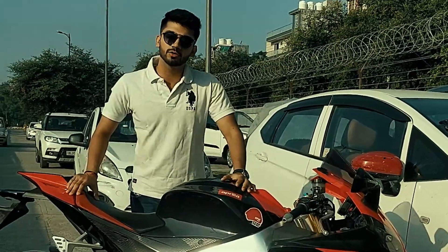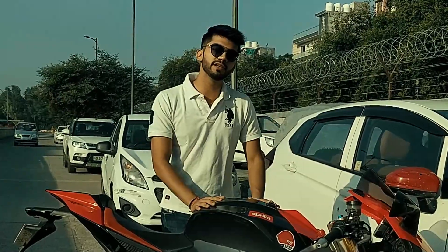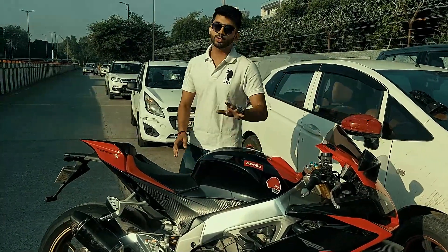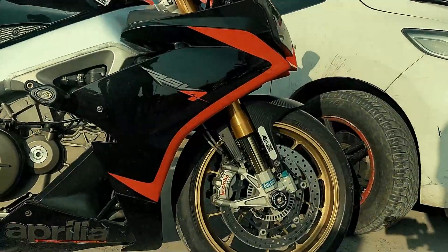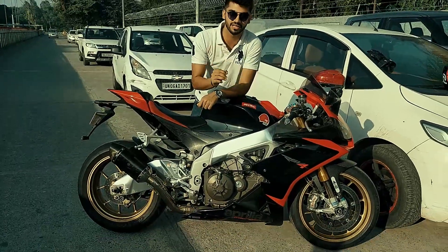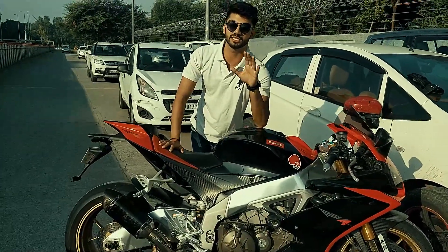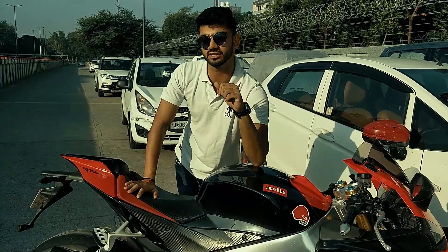Now I'll be talking about the specs of the bike, but first let me tell you there is a big difference between the RSV4 standard version and the RSV4 Factory version, which is this one. In the basic RSV4 you don't get this Öhlins suspension, this much carbon fiber, and the best part — you don't get these machined billet aluminium alloy wheels. One thing most special about this bike is that it is the lightest 1000cc bike present on planet Earth.